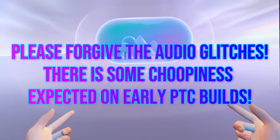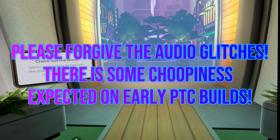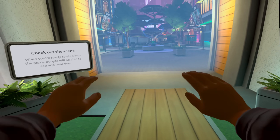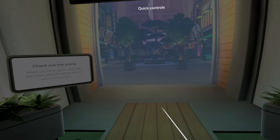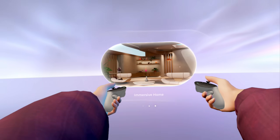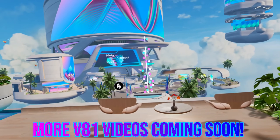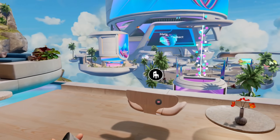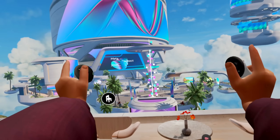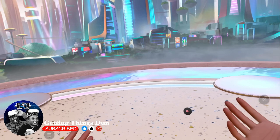I've been a Quest user for almost four or five years now and seeing changes like this really excites me for where the platform could be going. We are in Horizon Central now — it's a little choppy, probably due to the public test channel, but really cool. I hit the navigator button, leave, and I'm transported right back into my immersive space. I can't wait to see what they show at Meta Connect 2025.